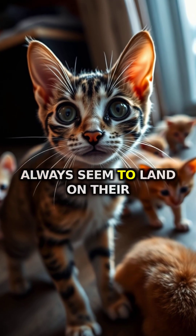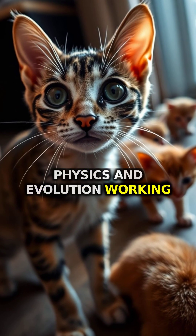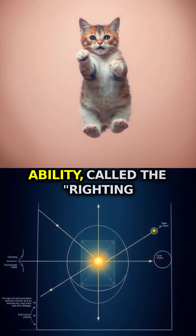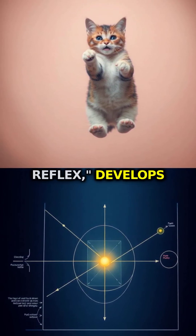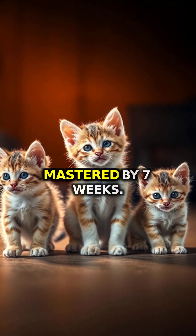Have you ever wondered how cats always seem to land on their feet? It's not magic. It's physics and evolution working together in a fascinating way. This incredible ability, called the righting reflex, develops in kittens at just three or four weeks old and is fully mastered by seven weeks.